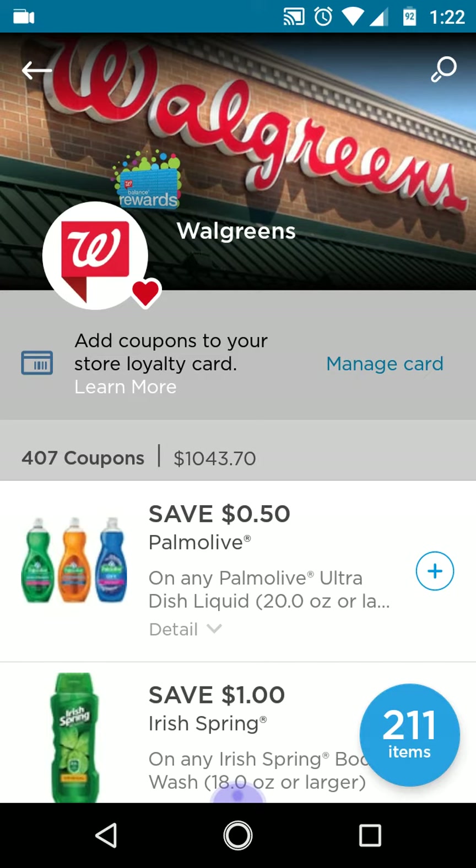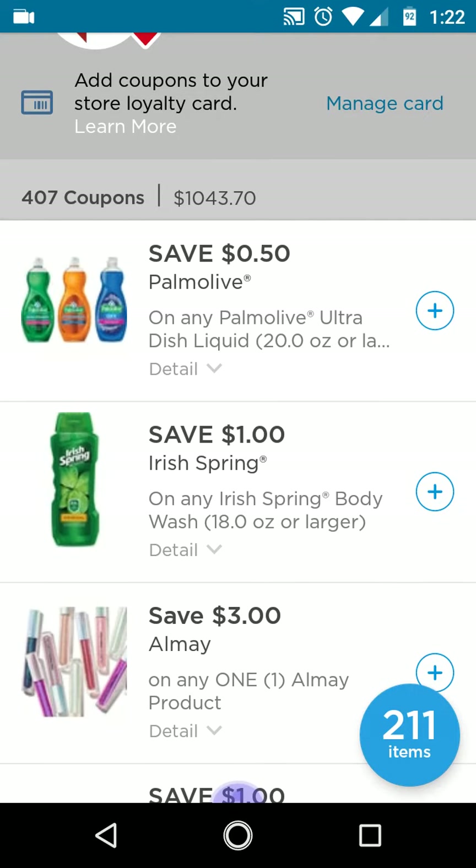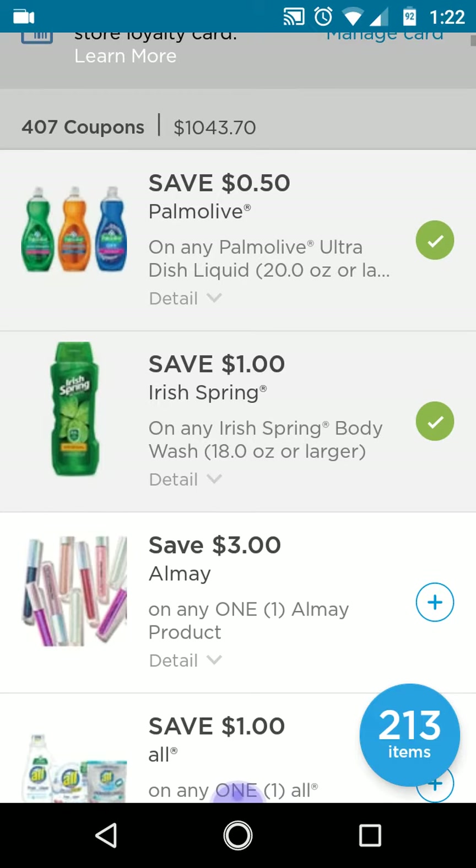This 50 cents off Palmolive is a great one. The Irish Spring is a great one too — I know there are insert coupons, but I didn't know we'd get digitals for this. It's only for one, and I think you need multiples to make the deal work, but it's still a digital. Sometimes you don't have enough money to buy a lot of inserts.